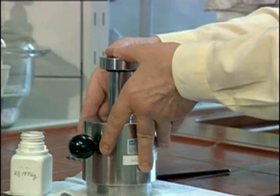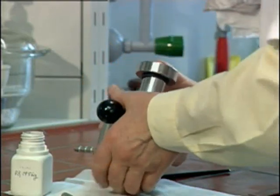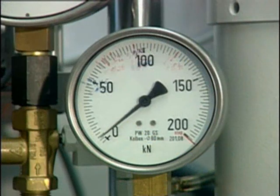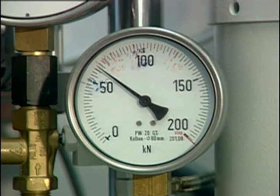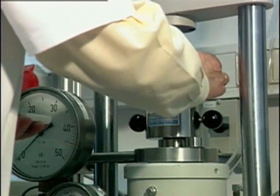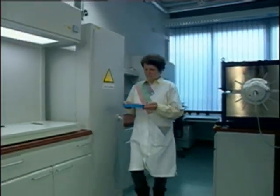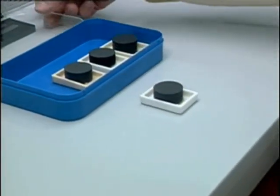Once the yttrium-barium-copper oxide crystals have grown, they become too brittle for subsequent forming. A small seed crystal is then placed on the mould to produce the desired orientation of the new crystal, which will grow from the pressed powder.